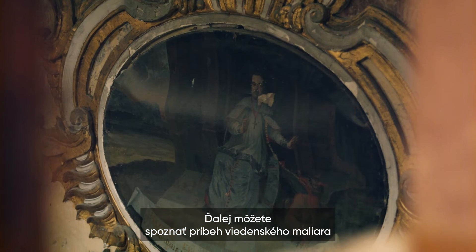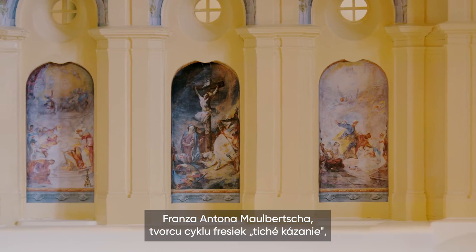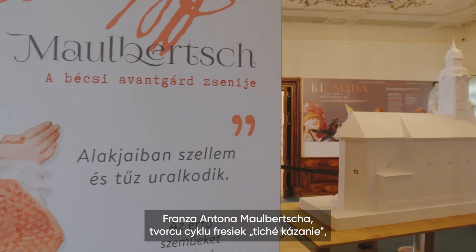The exhibition also showcases the story of the Viennese painter Franz Anton Maulbercz, the creator of the Silent Sermon fresco cycle.